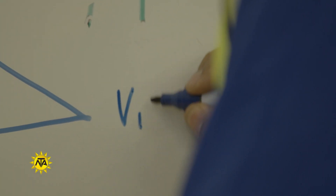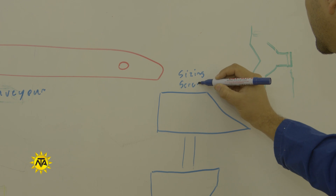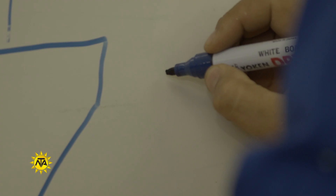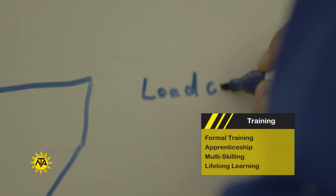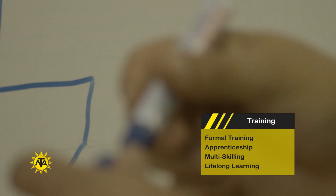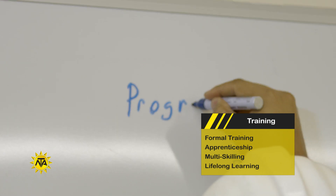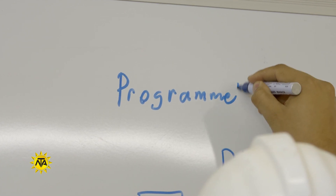Training is offered at registered training institutions and course offerings usually cover the basics of diagnostic techniques, electronics and other related subjects. Because automated processes are becoming increasingly sophisticated and computerized, some employers prefer to hire technicians who have completed a formal post-secondary training program.